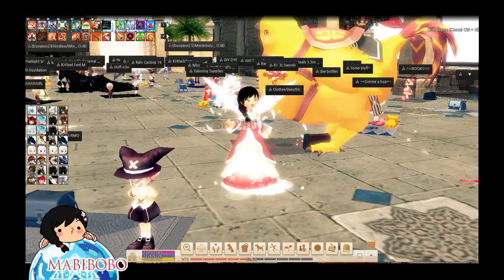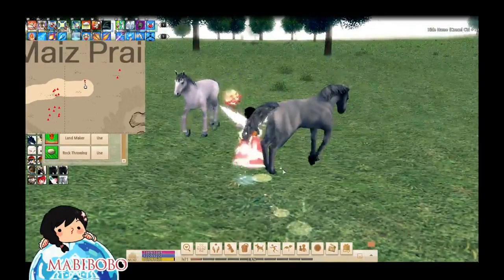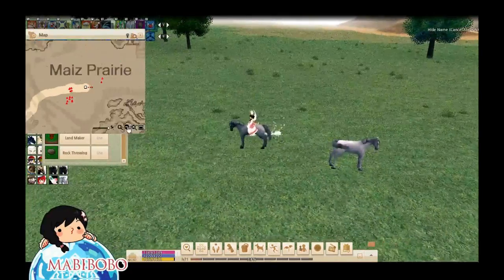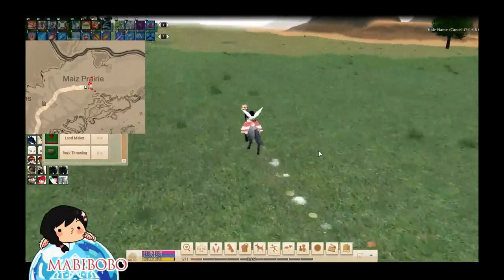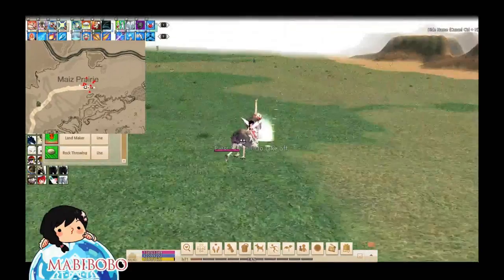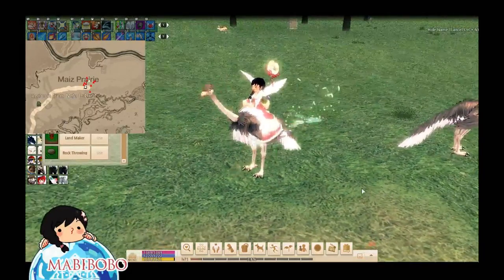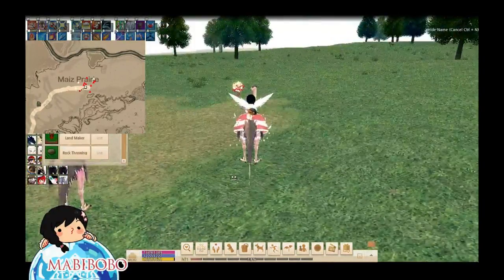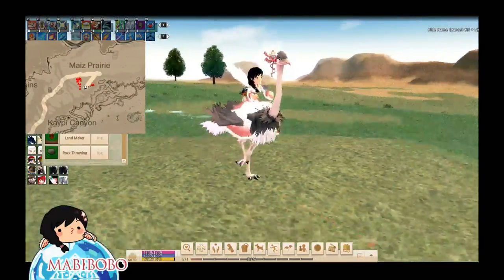Another thing some people don't know is that you can ride certain mounts in Erinn that run around a set path. Just hop on one by right-clicking and selecting mount, and it'll take you around the area on an automatic path. You can't keep them — they're like buses where you wait at a stop and then it starts moving. It's really nice because they'll take you to all the different landmarks in the area, and it saves you time especially if you don't have a mount.